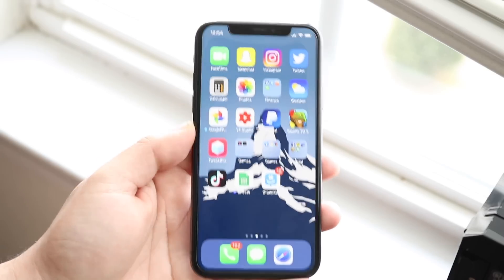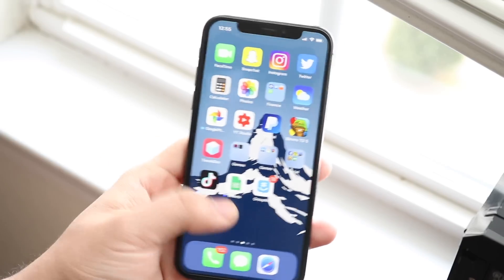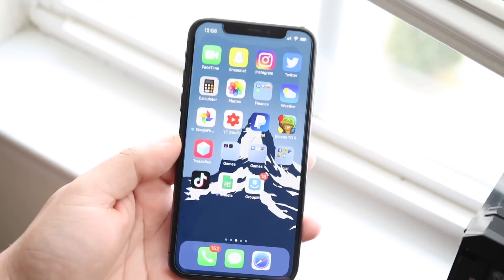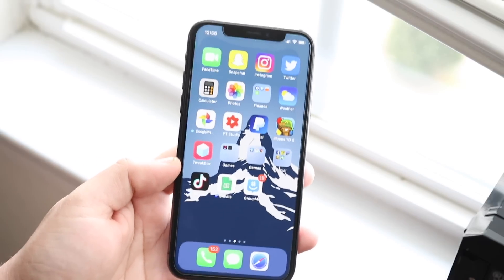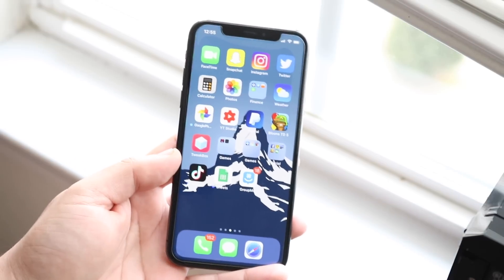Another cool thing is within FaceTime — this update brought the flip camera button right into the panel, so you don't have to keep tapping it 15 times to flip the camera back and forth. I'll be honest, I was so used to doing that the old way that I'm still getting used to flipping via the indicator box, but I absolutely love that feature. Shout out to Apple for that — I hope they keep making improvements like that.